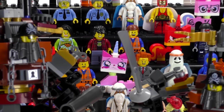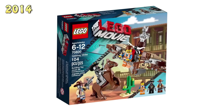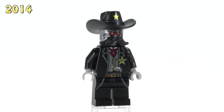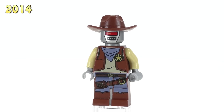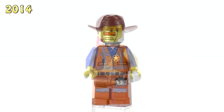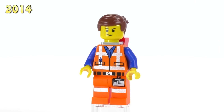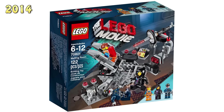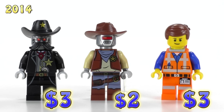Starting with the very first figs, from the Getaway Glider set: we've got the Sheriff Not-a-Robot, Deputron — which is an interesting way of not saying Robocop — and then Emmet with a lopsided smile and a closed mouth, with a Piece of Resistance on his back. He also appeared in five other sets. They are respectively three dollars, two dollars, and three dollars.